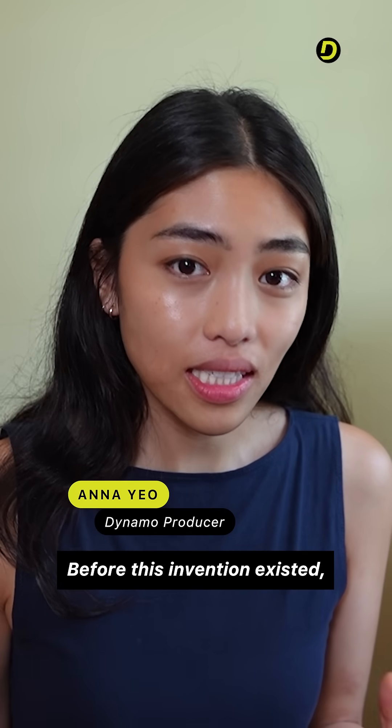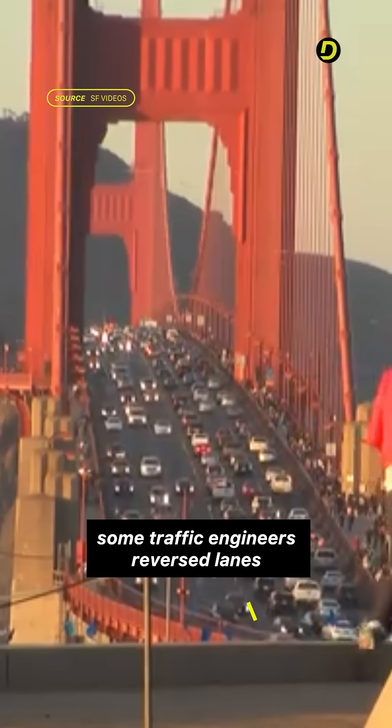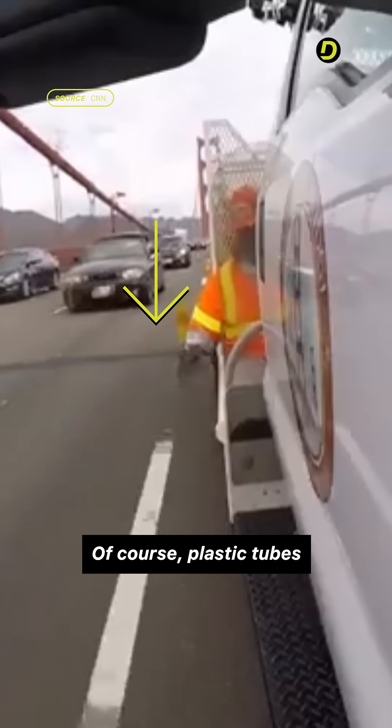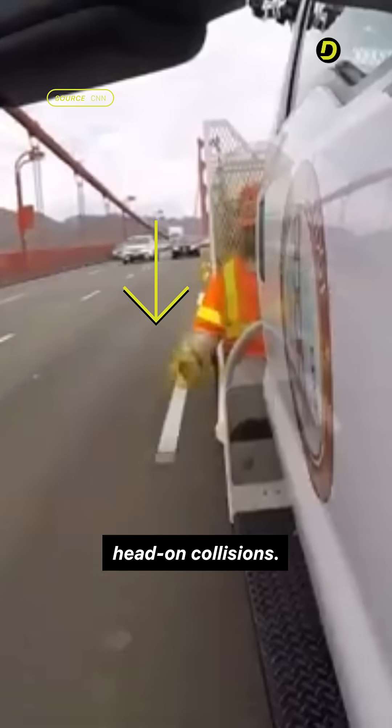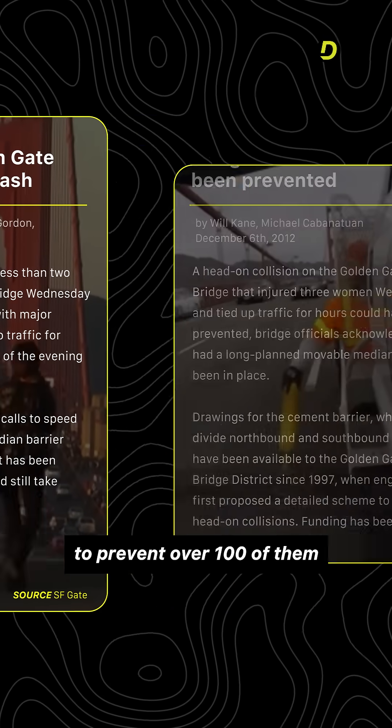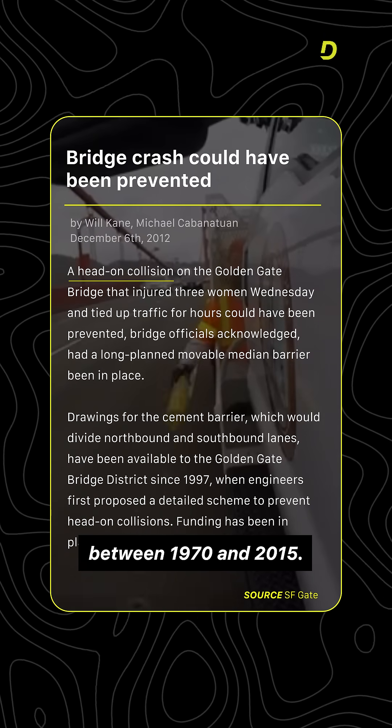Before this invention existed, some traffic engineers reversed lanes to accommodate more cars during rush hour using tubes like this. Of course, plastic tubes aren't the best way to prevent head-on collisions. On the Golden Gate Bridge, this setup tragically failed to prevent over a hundred of them between 1970 and 2015.